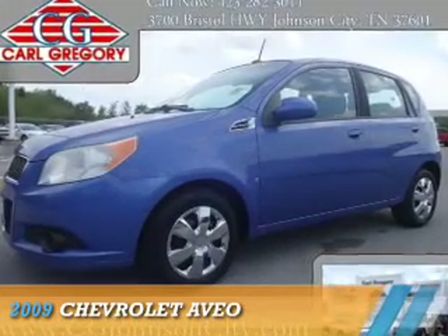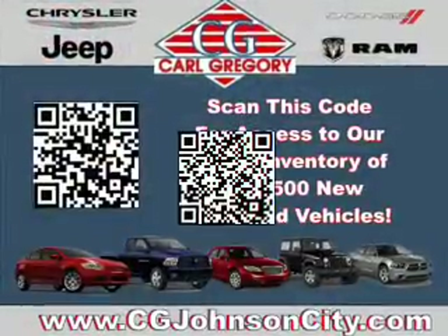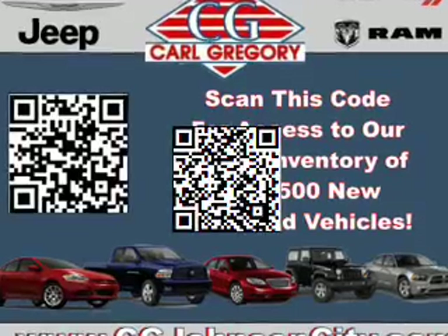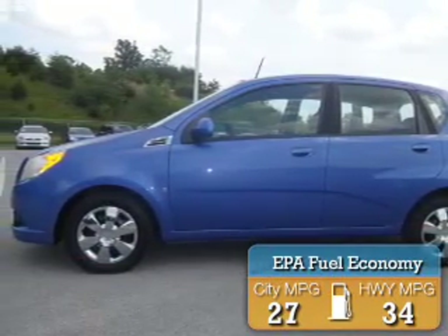Presenting the 2009 Chevrolet Aveo. It's powered by front wheel drive, a 1.6 liter four cylinder engine and an automatic transmission. Great fuel efficiency saves you money by requiring fewer trips to the gas station.